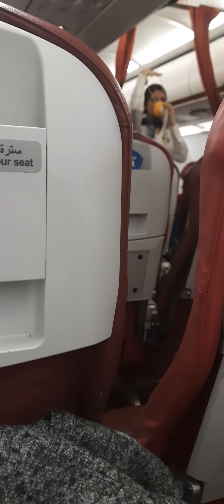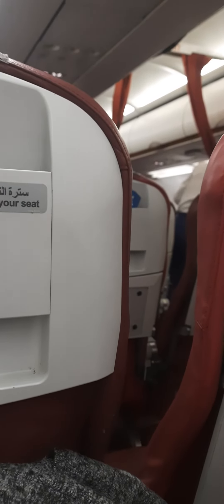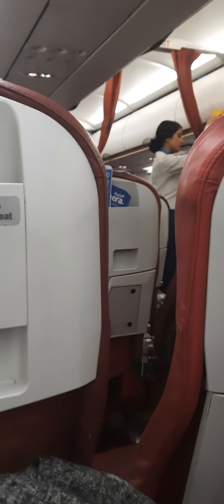Should there be a loss of pressure in the cabin, oxygen masks will automatically release from the unit above your seats. If this happens, pull down firmly on the nearest mask. This will fill up the oxygen supply. Place it over your face, covering your nose and mouth, adjust the strap, and breathe normally. It is important to attend to yourself first before helping your child.